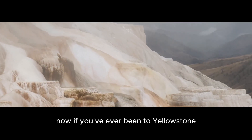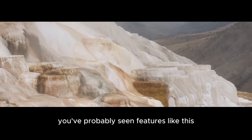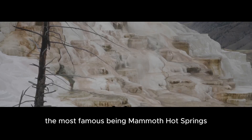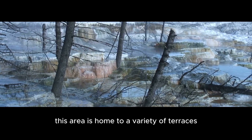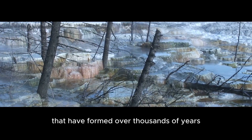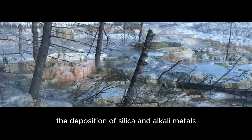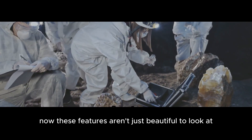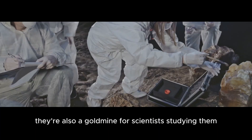Now, if you've ever been to Yellowstone, you've probably seen features like this. Limestone terraces are pretty unique to Yellowstone, the most famous being Mammoth Hot Springs. This area is home to a variety of terraces that have formed over thousands of years, all thanks to the deposition of silica and alkali metals. These features aren't just beautiful to look at — they're also a goldmine for scientists studying them.